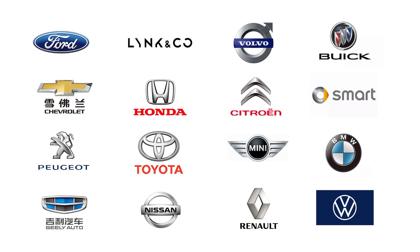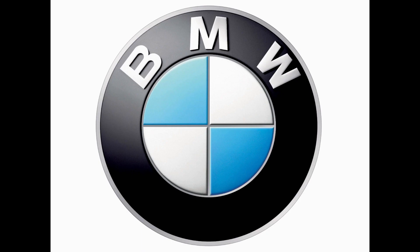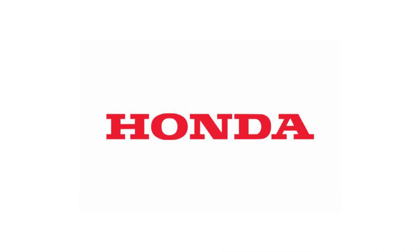These products are applied to multiple car brands, such as Peugeot, Renault, BMW, Toyota, Honda, etc.